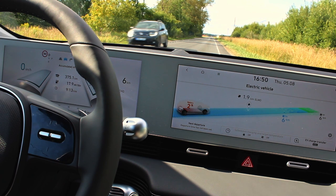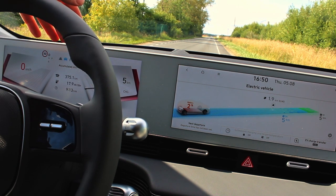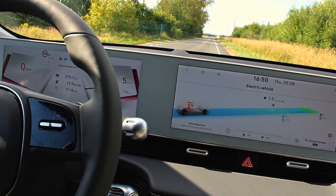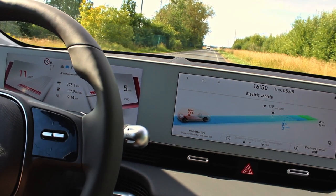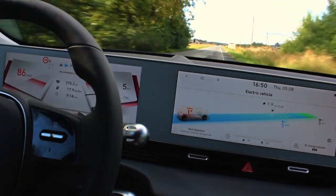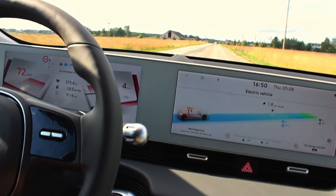I've got two percent left and I've been driving a while at this level. I want to test how much power is still left in the car — it says five kilometers remaining, and I think the charger is about two kilometers away. Let's try: 30, 40, 60, 80, 90, 100, 105 — I don't see any limitation to the power at all.